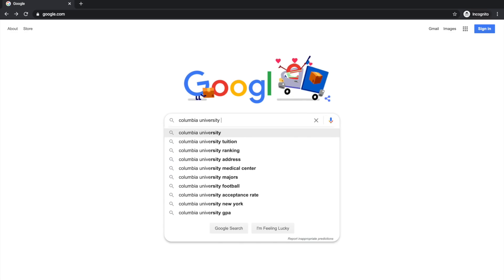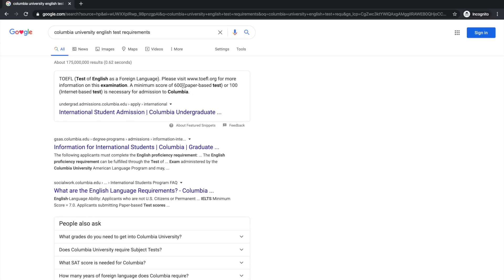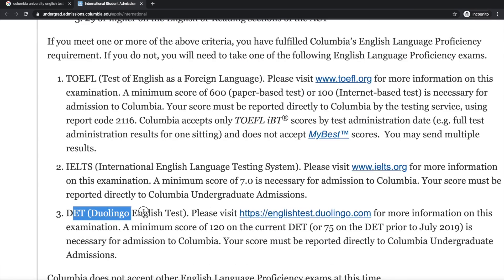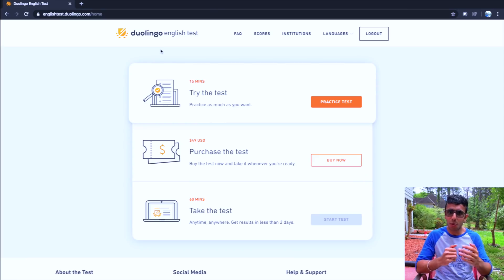You might think that IELTS and TOEFL are the only ways to prove English proficiency, but that's not true. There are multiple ways, and the third option — besides IELTS and TOEFL — is the Duolingo English Test, which is much easier by comparison. It is only 45 minutes long compared to the 3-hour IELTS and TOEFL. You know Duolingo as the app for learning languages like Spanish, German, or English, but this app is unique because it also serves as an IELTS or TOEFL replacement.